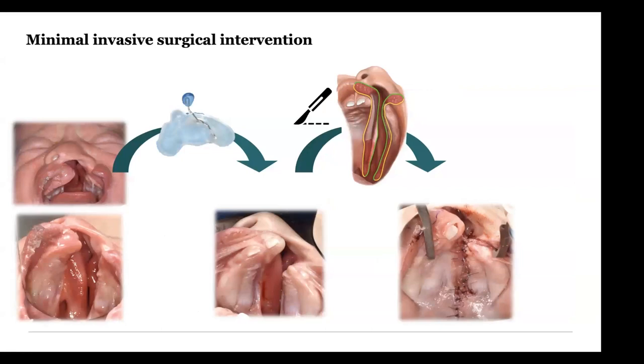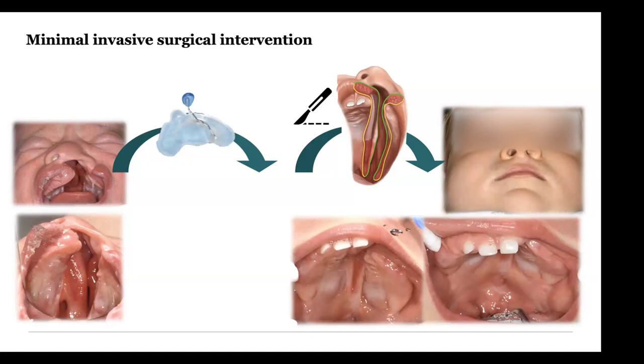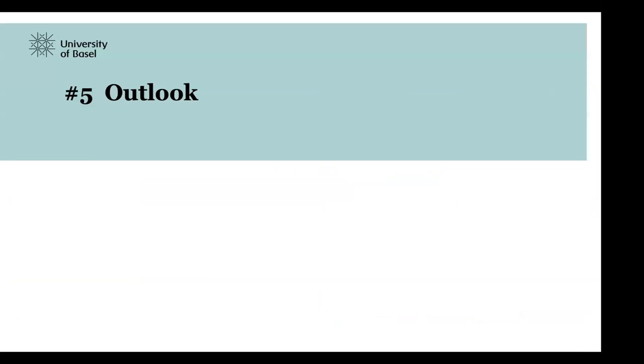Minimal invasive surgery directly translates into a benefit for the patient with shorter hospital stay and quicker oral intake. Because it is standardized, it is consistently the same and usable no matter how wide the cleft appears at birth — it is not depending on the width of the cleft at birth, because the plate consistently brings the parts together.